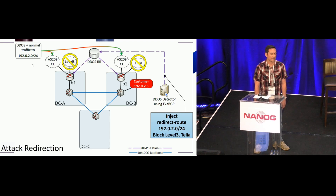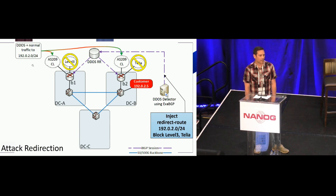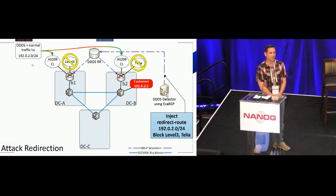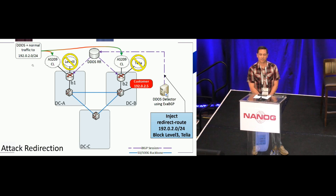The next thing we need to do is funnel that attack traffic into the AS that's doing our DDoS scrubbing — in this example, AS209, or CenturyLink. Our DDoS detector, utilizing ExaBGP, will inject a redirect route for 192.0.20.0/24, which contains the IP address under attack, and announce it out to a DDoS route reflector, which sends it out to all border routers. Border router B1 receives that route, sees a community string for block Level 3, and effectively withdraws that prefix from Level 3. The same occurs when router B2 receives that redirect route — it sees a blocking community for Telia and withdraws that prefix from Telia. At this point, both attack traffic and normal traffic to that slash 24 are ingressing through our AS209 transit peers.